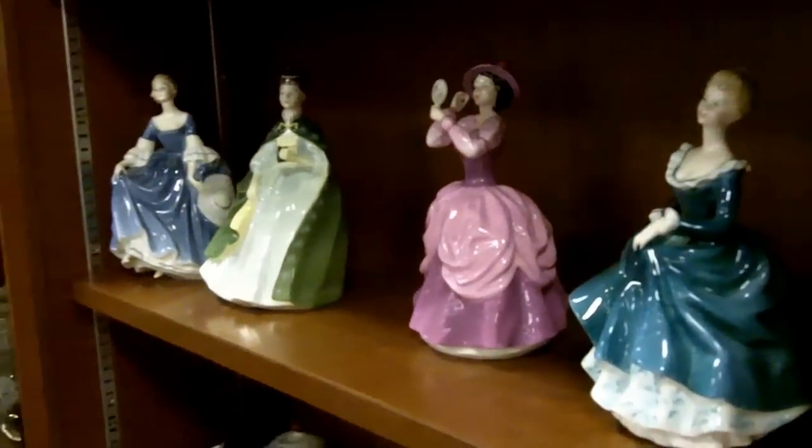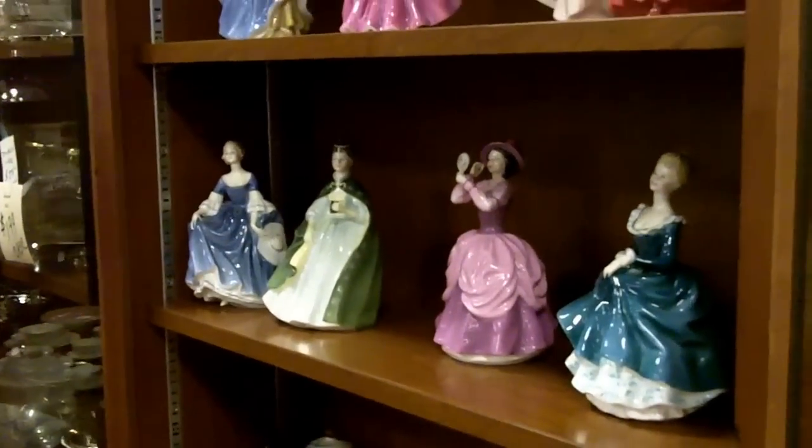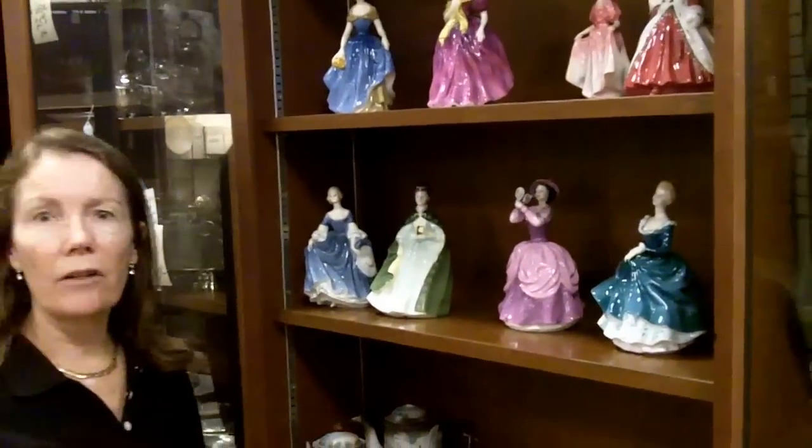These would certainly look fine in anybody's display case. And anybody who's a collector might see some of these that they haven't seen in quite some time, because these are the older ones that have been retired.